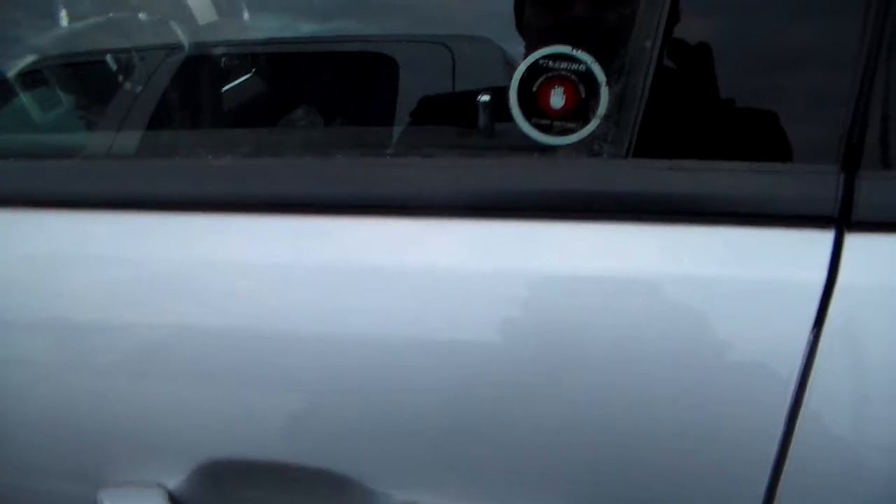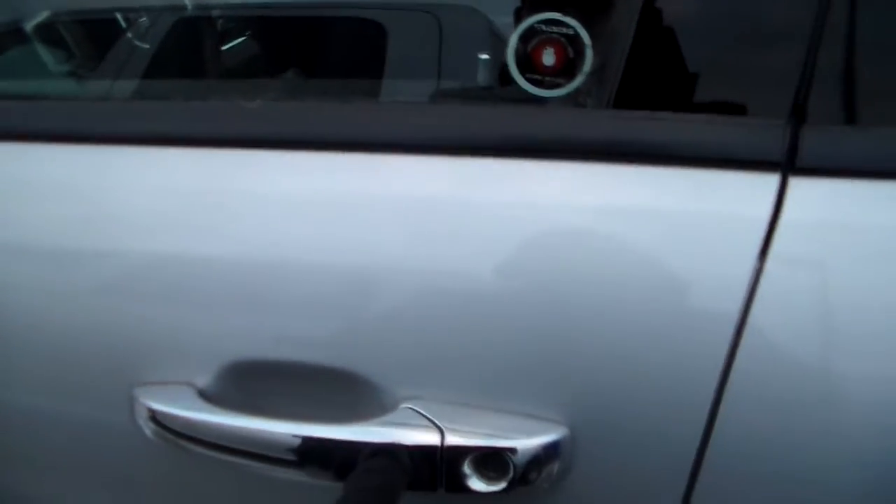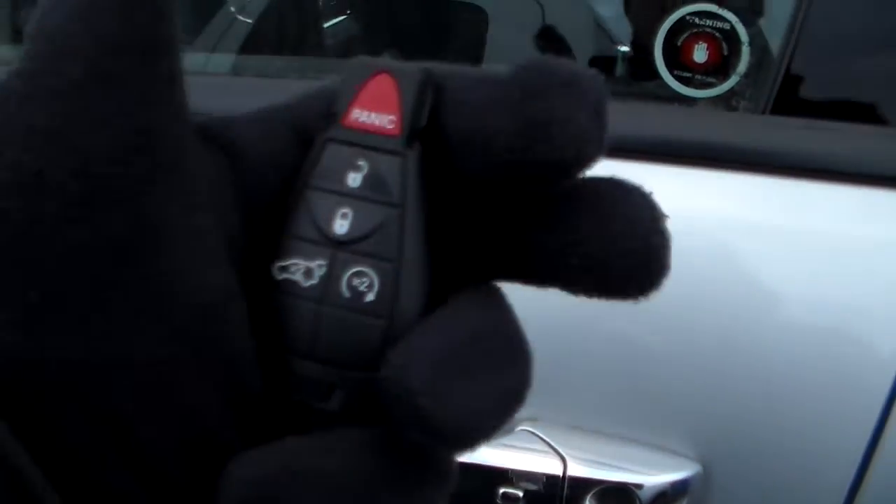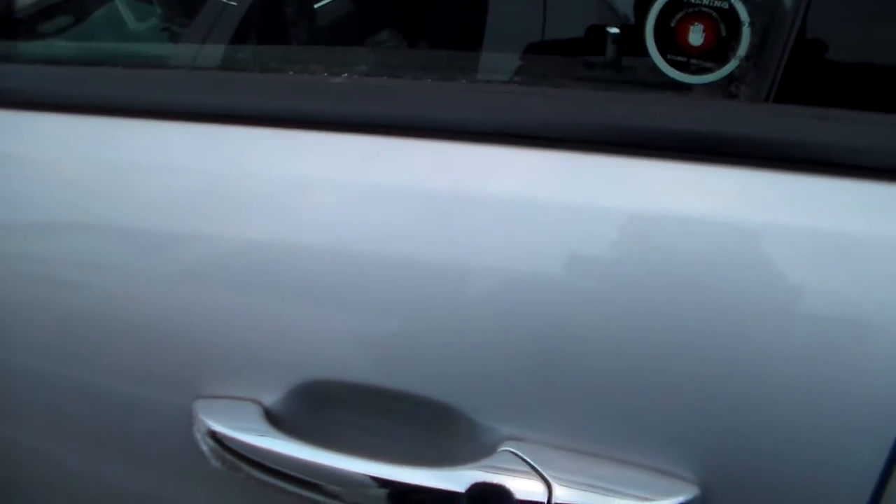On the door is a feature called entry assist. To lock the vehicle you do not need to press the fob — you just press the button as long as you have the fob close to you and the door will lock.